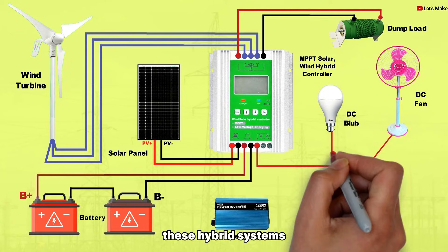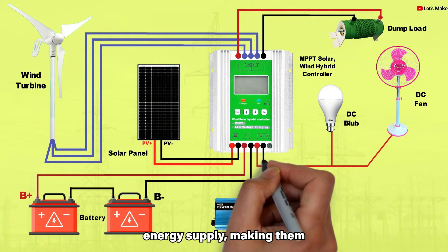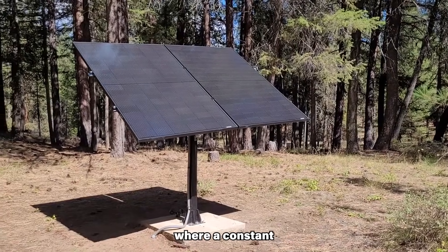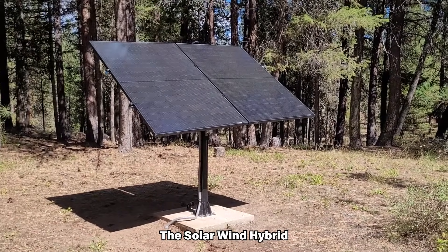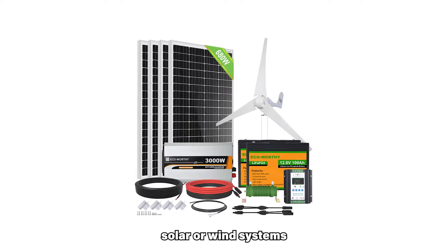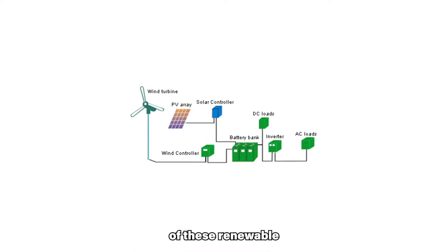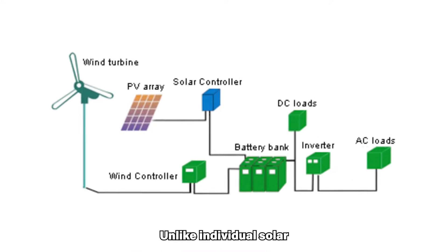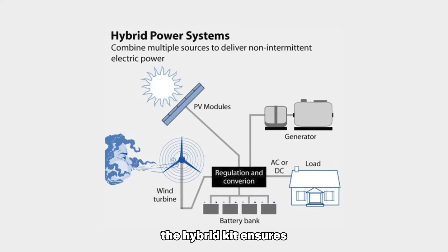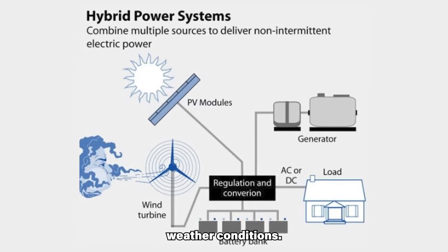Furthermore, these hybrid systems offer a well-balanced and uninterrupted energy supply, making them particularly valuable for remote or off-grid locations where a constant power source is essential. The solar wind hybrid kit holds a distinct advantage over stand-alone solar or wind systems by leveraging the complementary nature of these renewable energy sources. Unlike individual solar or wind installations, the hybrid kit ensures consistent and reliable power generation across various weather conditions.